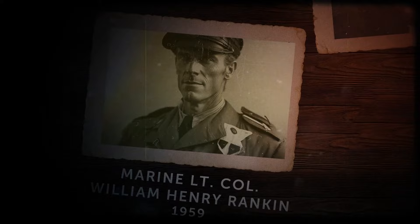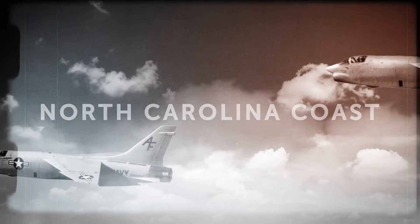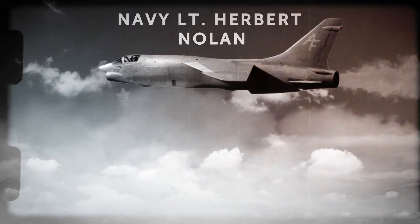Not many survival stories can rival the miracle that happened to Marine Lieutenant Colonel William Henry Rankin in 1959. It was July 26th, 1959, when Rankin was piloting his F-8 Crusader — a single-engine supersonic aircraft — along the North Carolina coast. It was a high-altitude flight, and Rankin, together with his wingman Navy Lieutenant Herbert Nolan, were flying at the height of more than 47,000 feet. Their jets, nicknamed Candy Stripers because of their unusual orange and silver-gray coloring, were moving through the air smoothly and lightning fast.